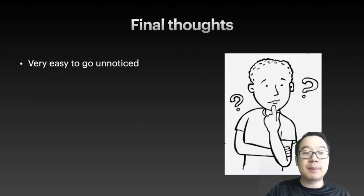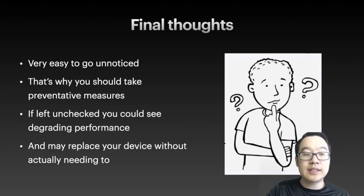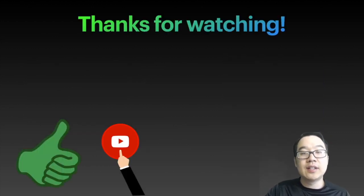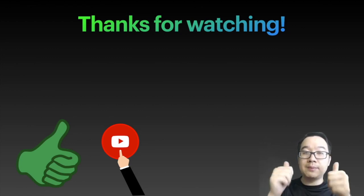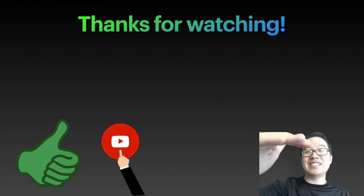Some final thoughts: it's very easy for this to go unnoticed. It may be affecting you on some websites you visit or even on your devices currently. That's why you should take preventative measures. If left unchecked, you could see degrading performance on your devices and may end up replacing them without actually needing to. Thank you for watching — I hope this was informative. You can support us by smashing the like button and subscribing for future content made for beginners. Let me know what you think in the comments and I'll catch you guys next time.